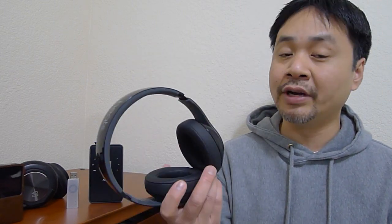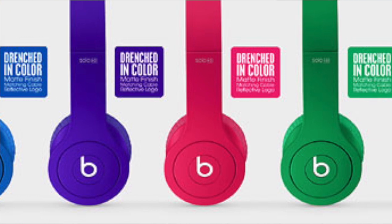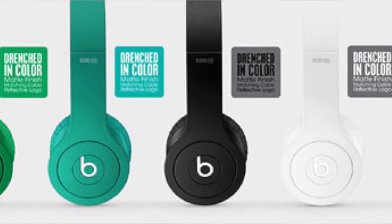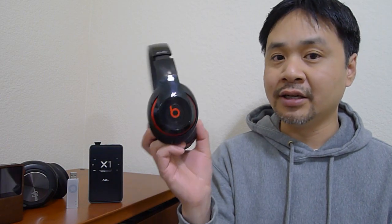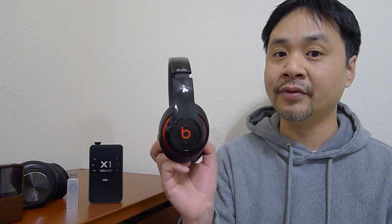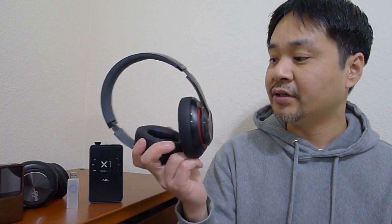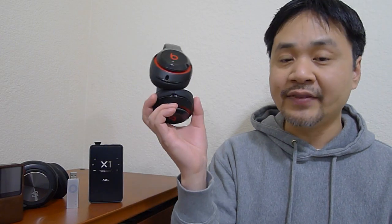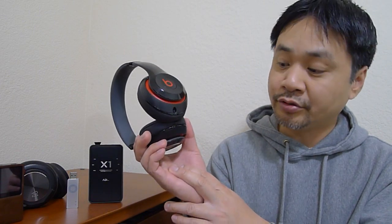I remember the original Solo HD was kind of boomy, muddy, and muffled sounding. The new Solo HD — the color-range Solo HD — is very, very good. Very clean, very punchy bass. I think you'll be impressed by all the new Beats products. It seems like Beats must have done something under the hood, because the current generation sounds much better than the previous ones. The Studio is perhaps my favorite because of the styling and sound quality. It does have active noise cancelling, so it blocks out outside noise very well, using an internal amplifier and noise-cancelling circuitry.